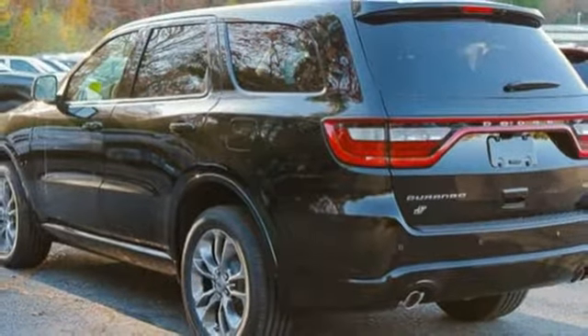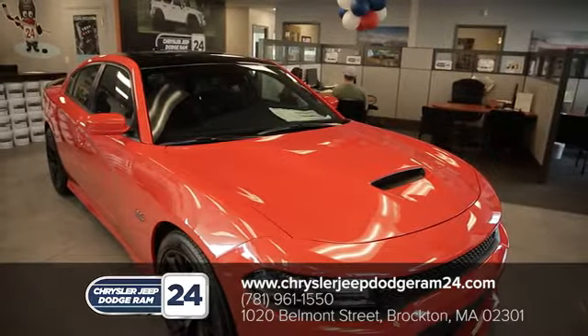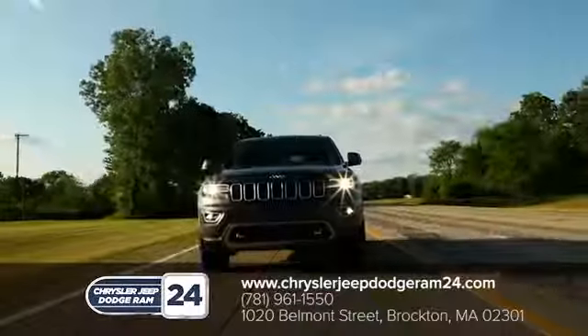Experience it for yourself today. Chrysler Jeep Dodge Ram 24 — as a family owned and operated dealership, we make sure every customer has the best car buying experience possible.